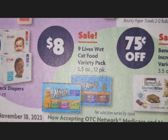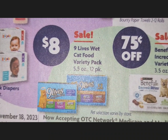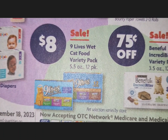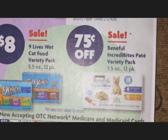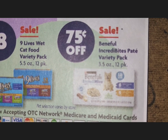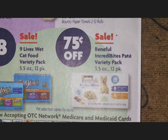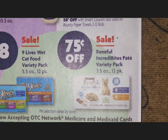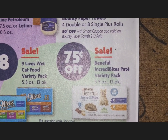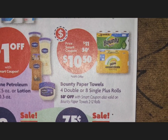They have a sale on cat food — 12-pack for $8. There's also a deal on dog food with a 75-cents-off sale, though I don't have a sale price listed for that one.